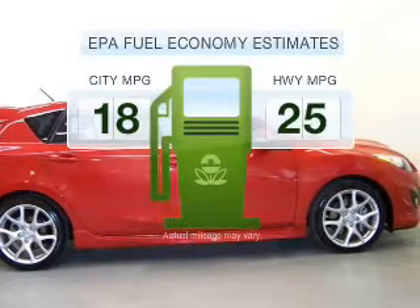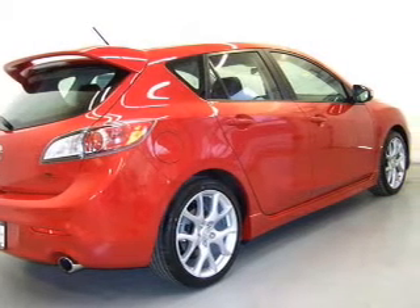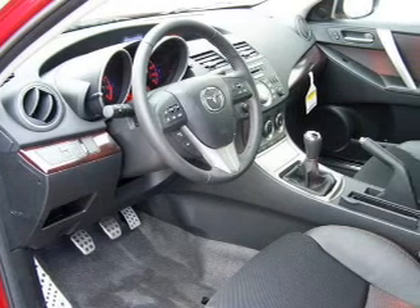In the city or on the highway, you'll spend less time at the pump with this fuel-efficient vehicle. With an efficient four-cylinder engine connected to a manual transmission that'll keep you in touch with your vehicle.